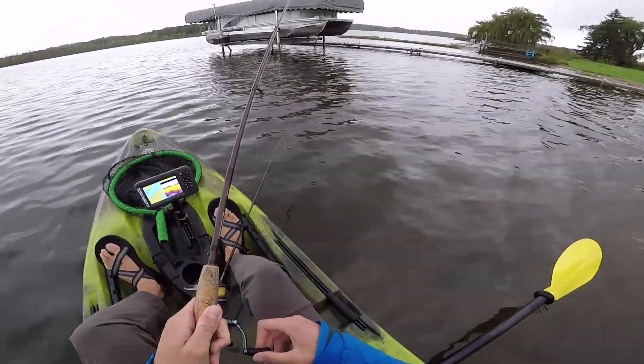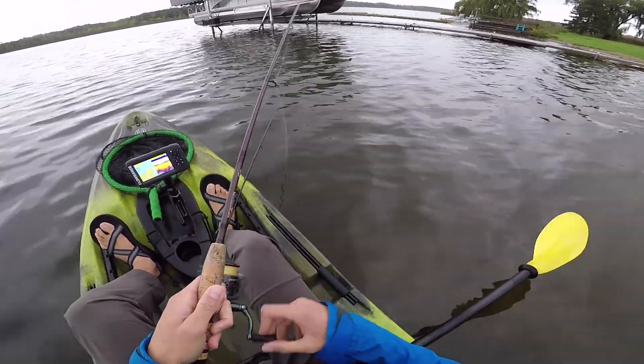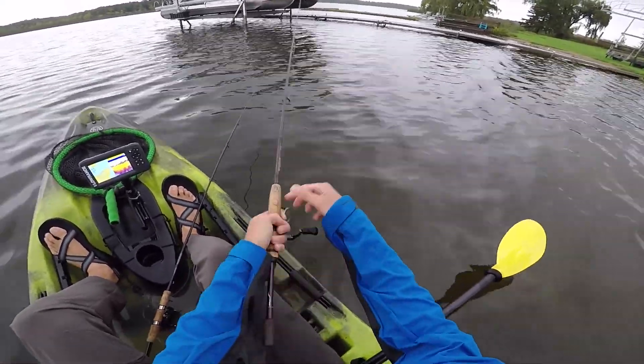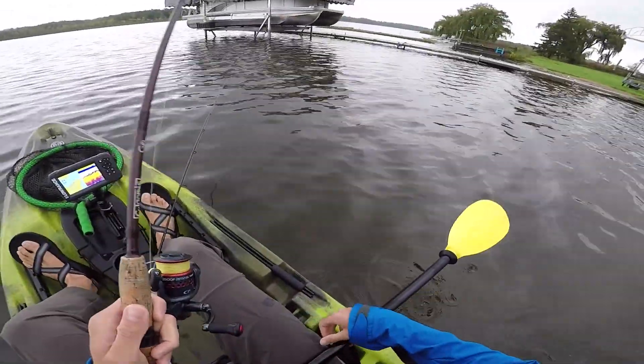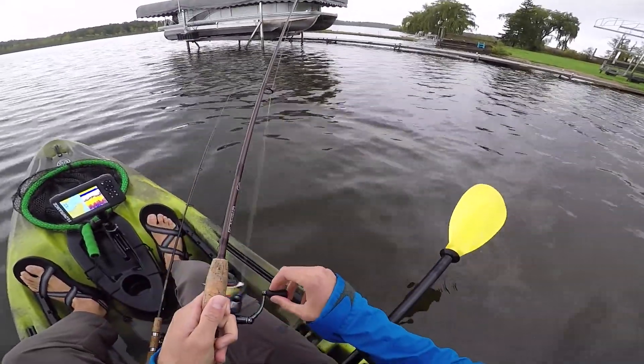There's a stupid rock bass — they keep pecking at it and not eating it. I can't believe they're not getting their mouth around it. It's just a little bit too thick for them. They're like little micro meatballs — I love calling rock bass meatballs.